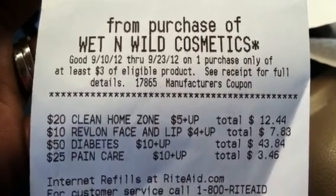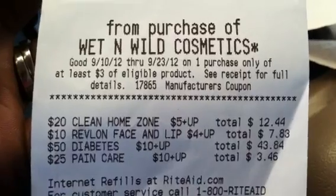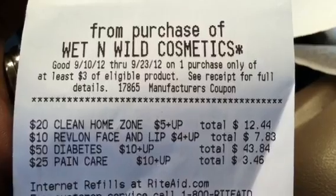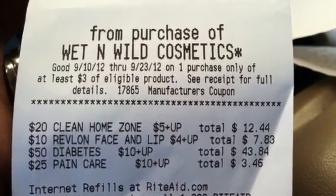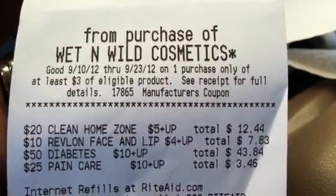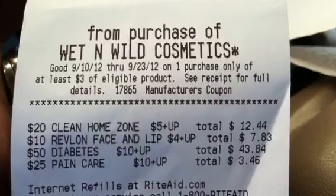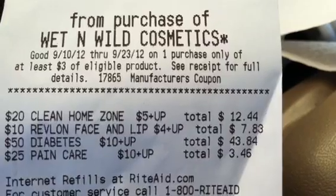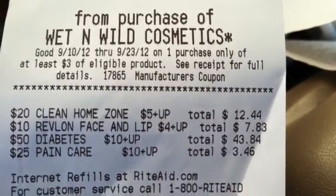The Revlon deal this week, you have to spend $10 to get the $4 plus-up. It's the Revlon face and lip care. The scenario I gave you included one of the Revlon blush with the Revlon eye and brow groomer, but it is not calculating that grooming tool as part of this deal. It's supposed to be buy one, get one 50% off, but it rang up on sale.